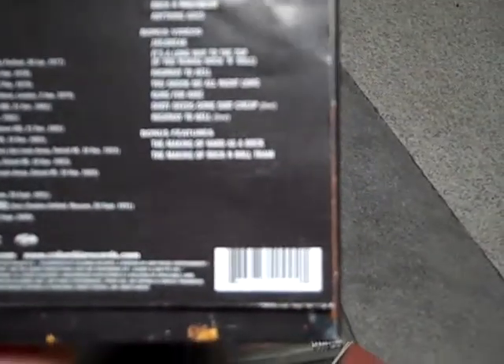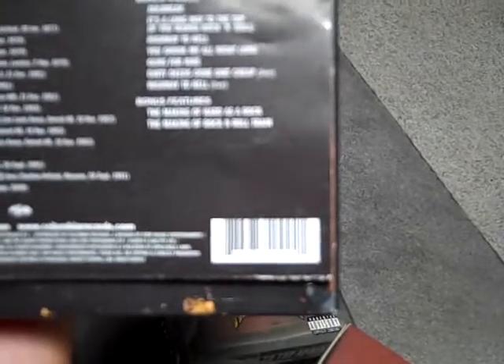Disc five is the Back in Black CD. This is Backtracks, which has studio rarities and live rarities, plus a DVD of videos and bonus videos, and a couple of bonus features which include the making-of for a couple of the videos.